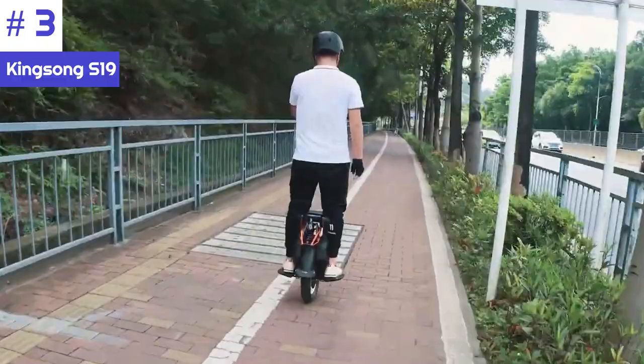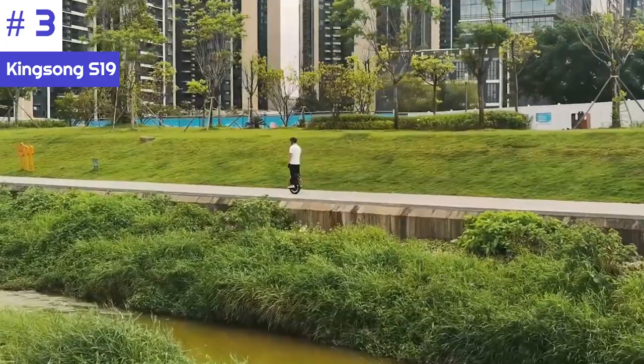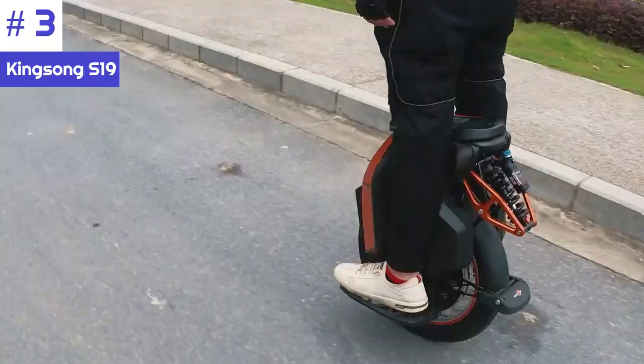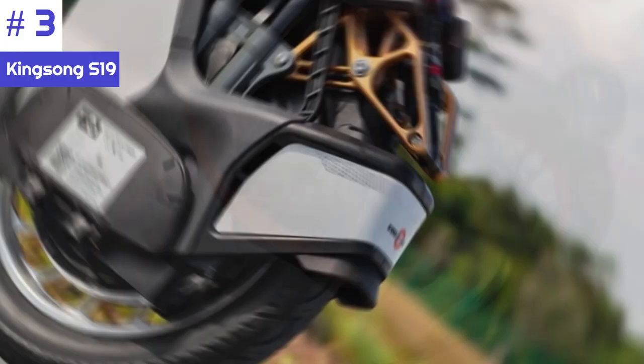The Kingsong S19 stands out with its cutting-edge 130mm suspension system, surpassing the capabilities of its predecessors. This innovative X-shaped suspension linkage provides enhanced dampening, resulting in a smoother ride over rocky surfaces and effectively absorbing shocks to maximize rider comfort.